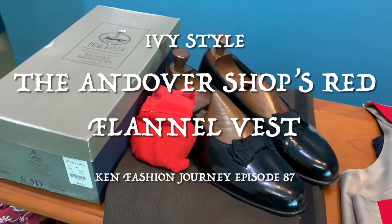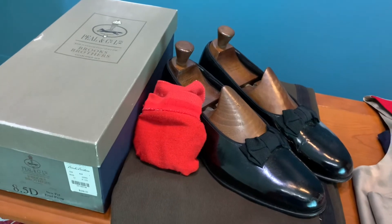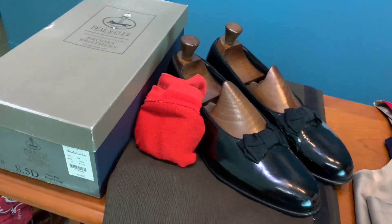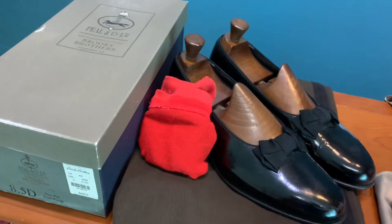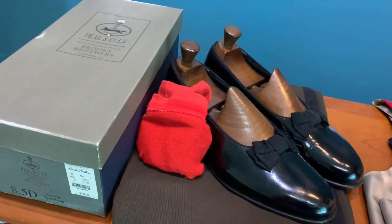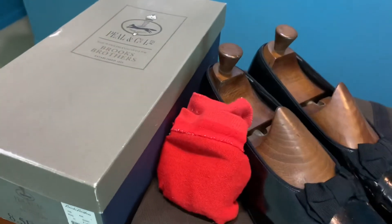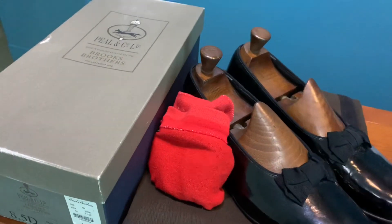Hello, welcome to another episode of CAM Fashion Journey. Today is year end and New Year's Eve is just around the corner. So this is what I will be wearing for New Year's Eve, and I'm just sharing with you today some of my staple items for New Year's Eve. Come, let's check it out.